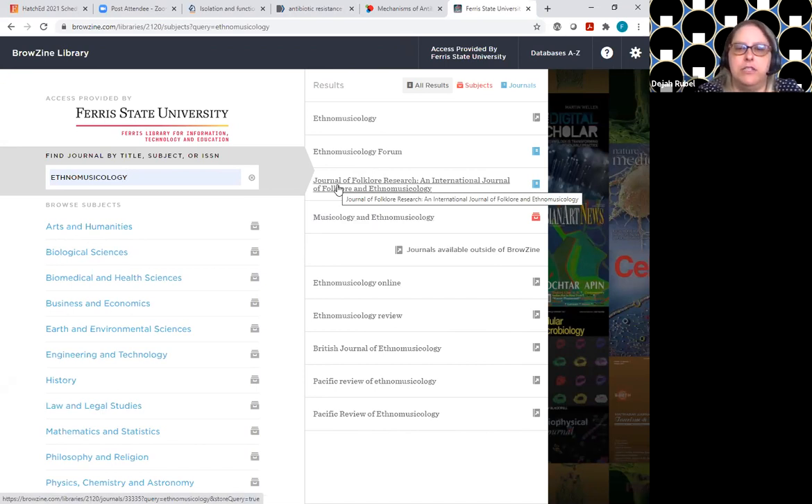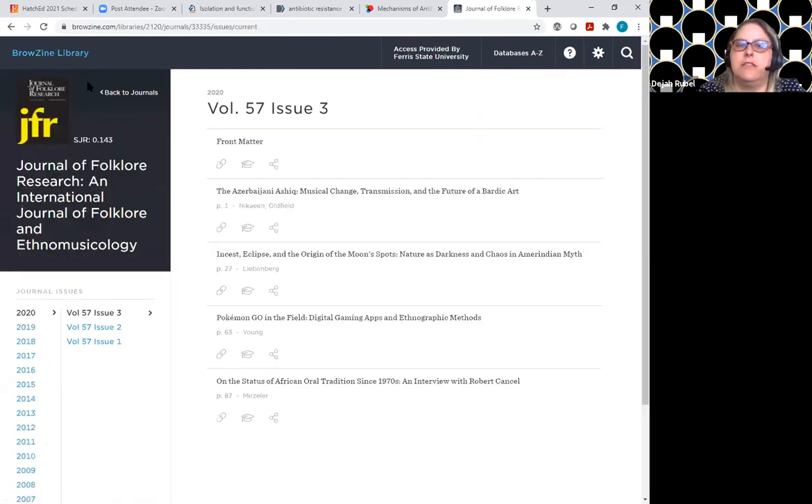The other thing we wanted to show you — the table of contents from the slides — yes, we can do it from here. For example, if you wanted your students to look at this exact issue, you could copy that link from the browser.